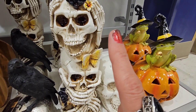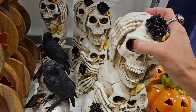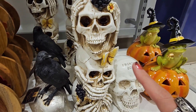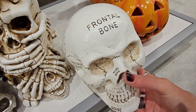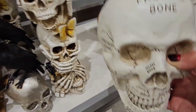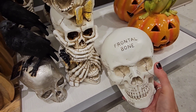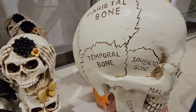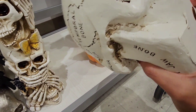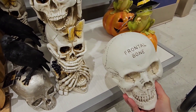I am obsessed with skulls! I'm going to look through these and pick the best one. Oh my god, look at this — I'm poking his eyeball out! Wow, he's heavy, really heavy. 12.99 for him.